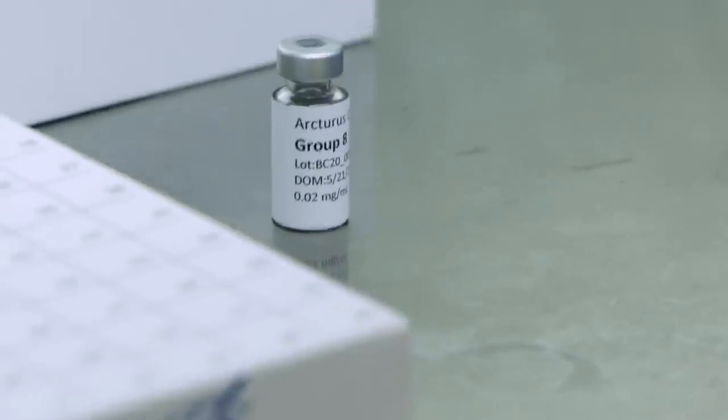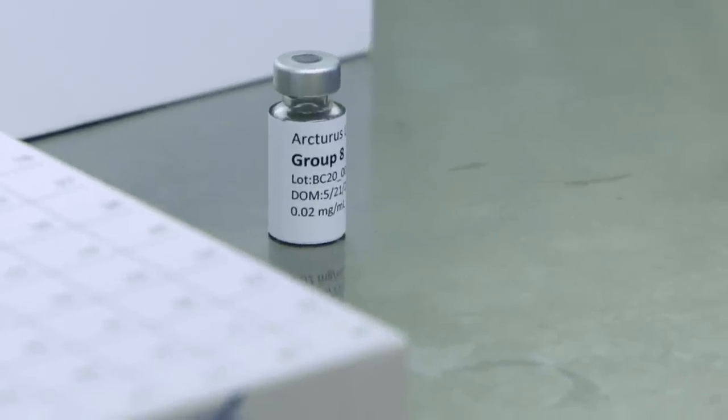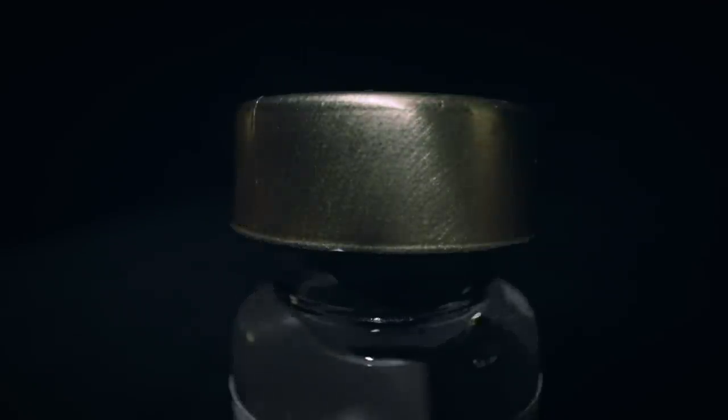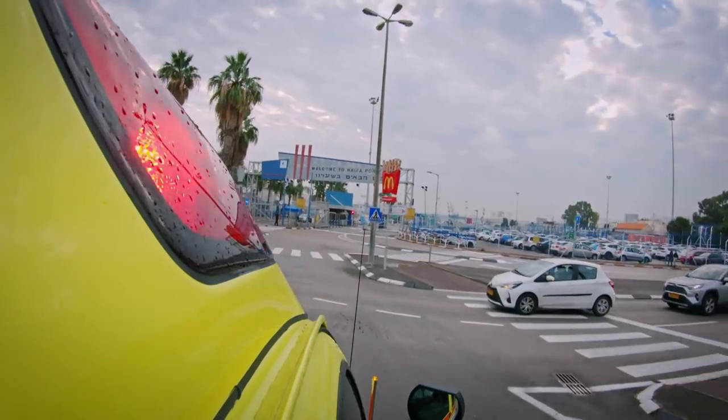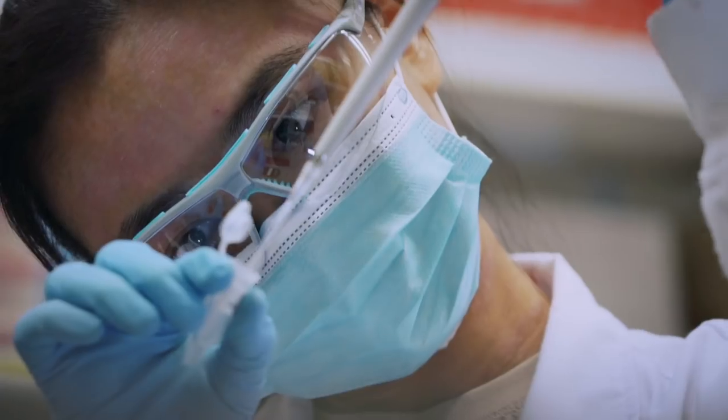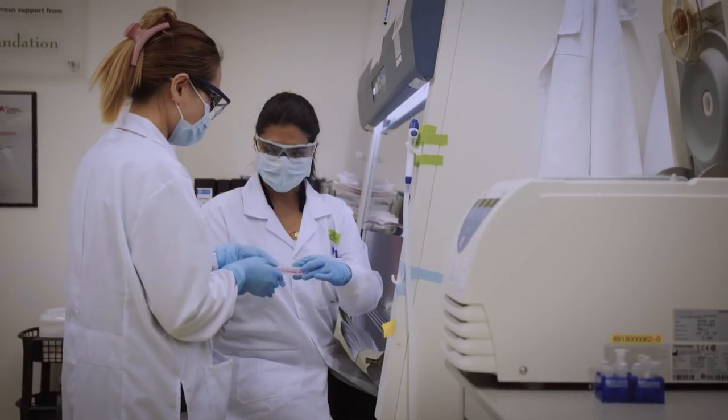This is a vaccine candidate from Arcturus. I'm preparing them now to deliver into the animals to test for immune responses. First, we would vaccinate the animals with different doses. Then daily, we would monitor the animals, check their immune responses, and whether there are any adverse effects. If the vaccine candidate is not producing an immune response, or if there are safety concerns in the animal stage, that will hold your vaccine. Usually, to get a vaccine from idea to human trials is about three to five years. But this being an emergency, we want to do this in four to five months, and I think it can be done.